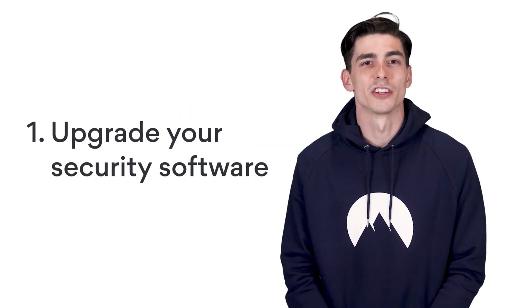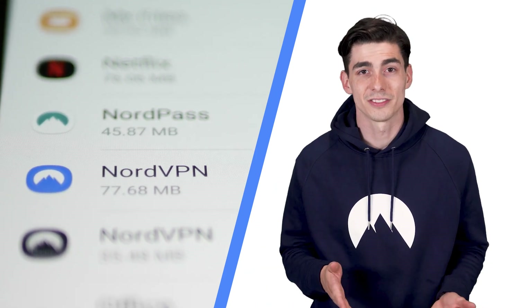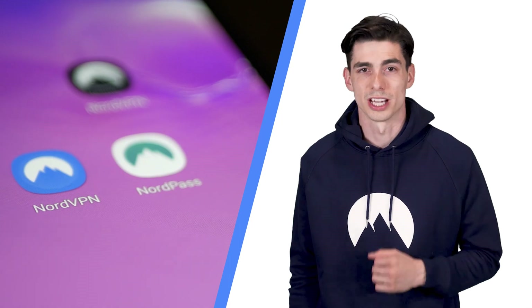Tip 1: Upgrade your security software. Firewall apps, VPNs, and password managers are all necessary tools to protect your online safety and a perfect defense against any hackers trying to sneak in through an illegitimate app. Next-level encryption and a nigh-impenetrable password vault are a data thief's worst nightmare.